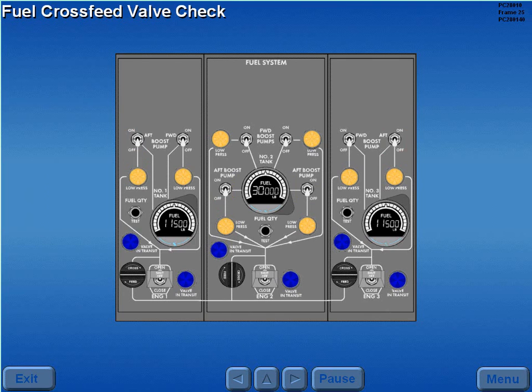The fuel cross feed valves are battery powered and are checked by cycling tanks 1, 2, and 3 cross feed selectors. Observe the valve in transit lights momentarily illuminate, indicating valve movement.